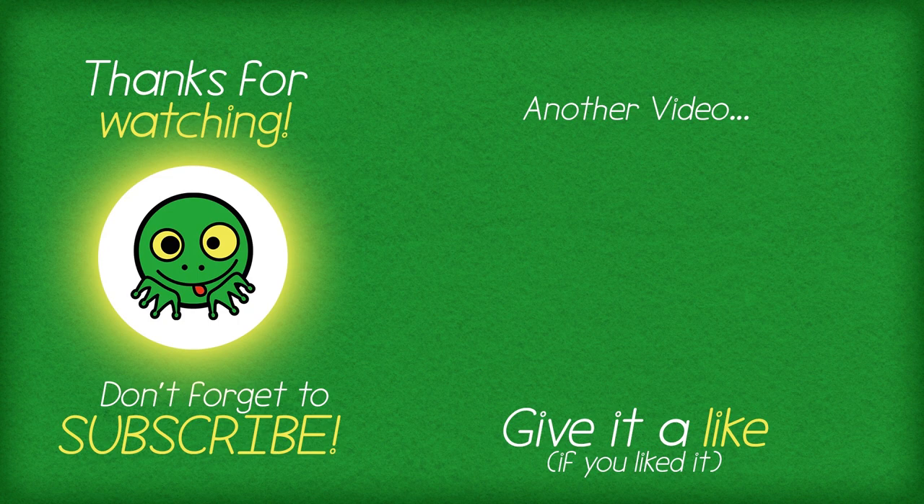Thank you so much for watching the video. If you did enjoy it, please do give it a like. Don't forget to subscribe if you haven't already and click that bell for notifications. Let me know in the comments if you've got any more tips that I've missed out. And share this with your mates if they're doing the hundred baby challenge, because hopefully they'll really appreciate some of it. See you next time, bye!